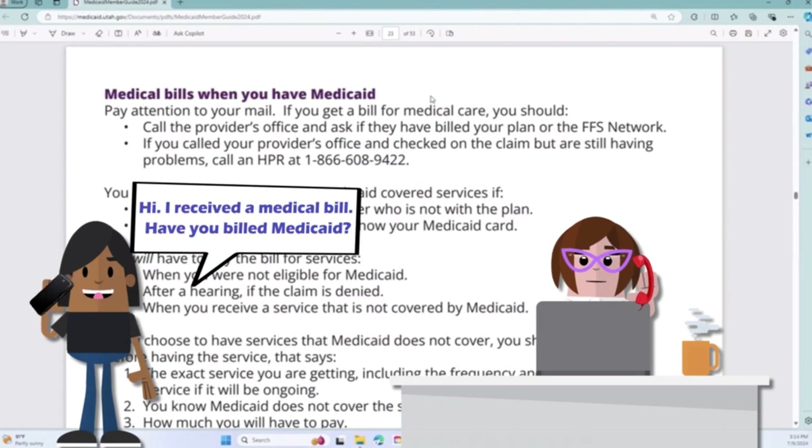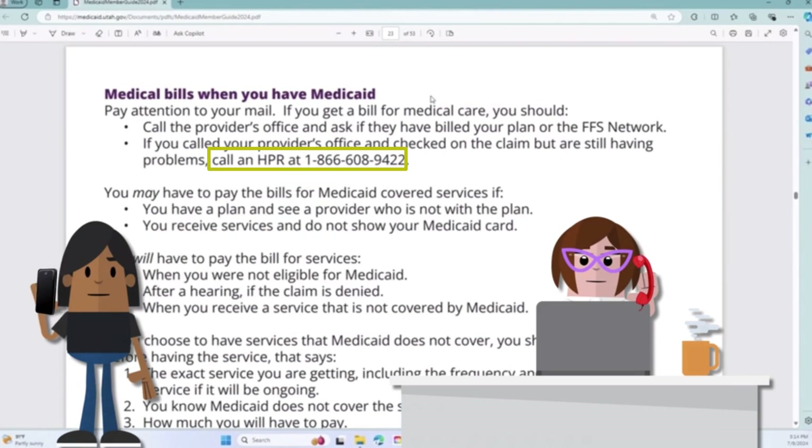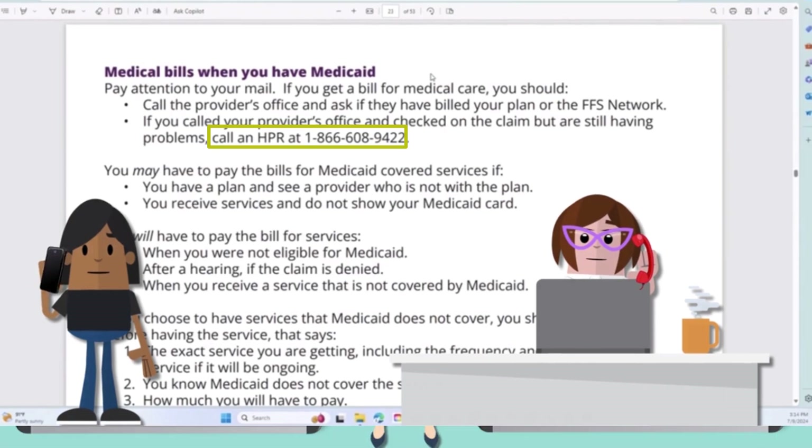For example, if you receive a bill for medical care, you should call your provider's office and ask if they have billed Medicaid. If you still have problems with the bill, call a health program representative at 1-866-608-9422.